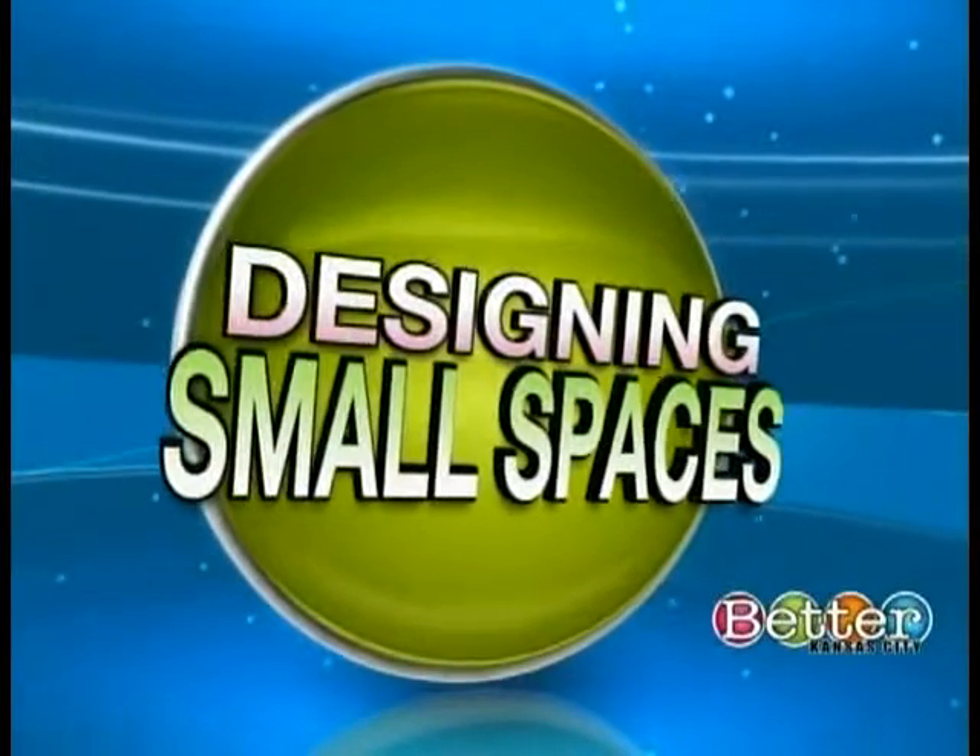It's time to talk smart design for small spaces, and Tam Stone with Tam Stone Interiors is here with some great ideas. They always say — and you stress this — the most important thing is decluttering. I get that, but then I have no idea what else to do with a small space.